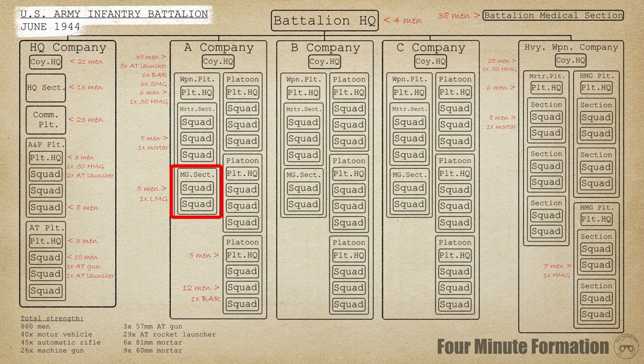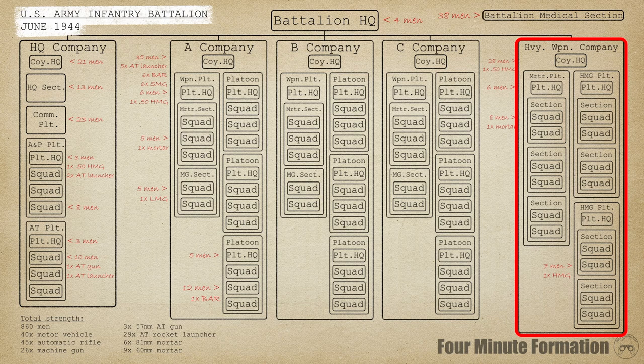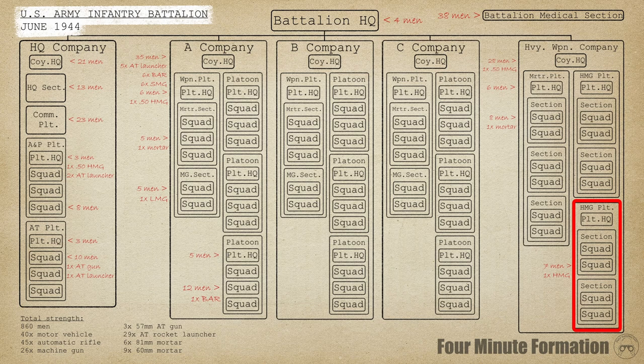Just as the weapons platoon supported the rifle platoons of a company, the heavy weapons company supported the rifle companies of the battalion. It fielded the same types of weapons, only heavier versions. A sizeable headquarters commanded two heavy machine gun platoons and one medium mortar platoon. Each machine gun platoon consisted of an HQ and two sections, each containing two squads, with each squad operating one M1917 water-cooled machine gun — adding up to eight guns total. The single mortar platoon had an HQ and three sections, each containing two squads, each manning one 81mm mortar, resulting in a total of six.